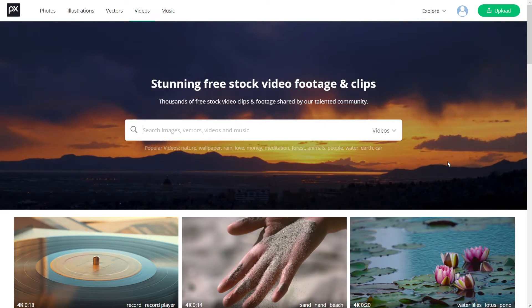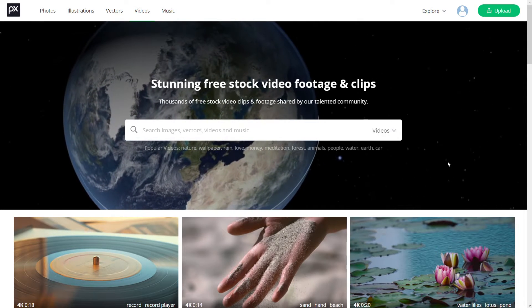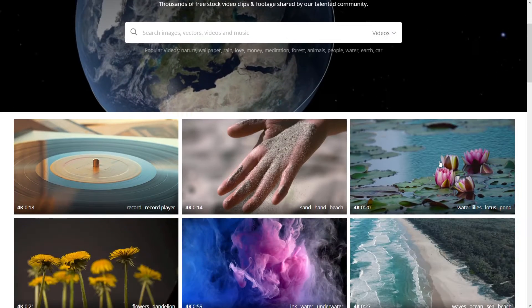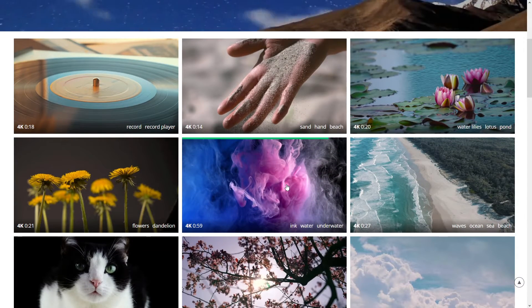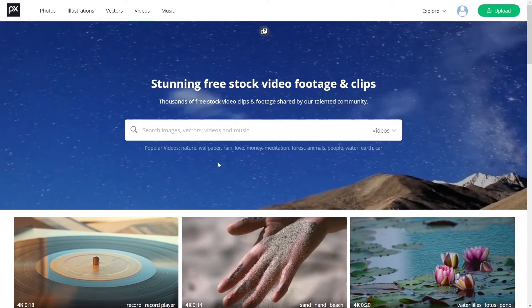Our first one is going to be Pixabay, well known for their photos and illustrations. They have really, really good videos as well. For example, this is their homepage of videos, and they've got a lot of just ambient things you can put in the background, as well as videos of specific things.